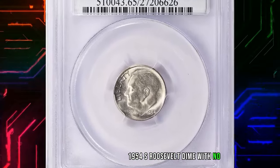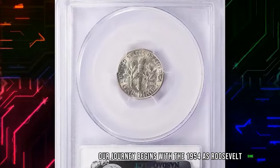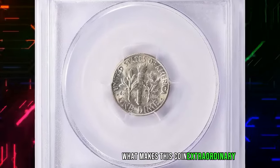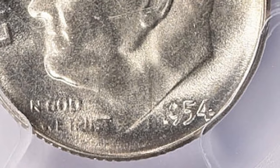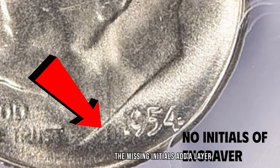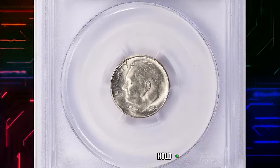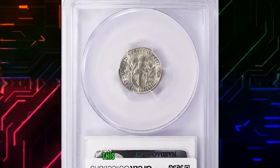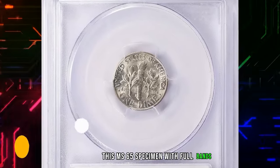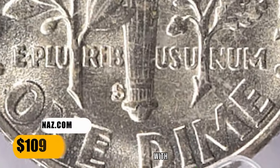Our journey begins with the 1954 S Roosevelt Dime. What makes this coin extraordinary is the absence of the JS — the initials of its designer John Sinnock. The missing initials add a layer of rarity, making this dime a coveted find among collectors. This MS-65 specimen with full bands on the torch ended up selling for $109.12 with buyer's fee.